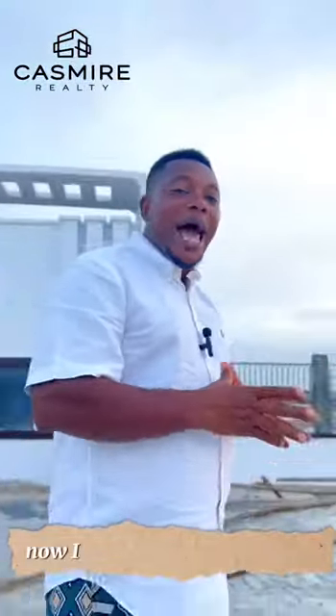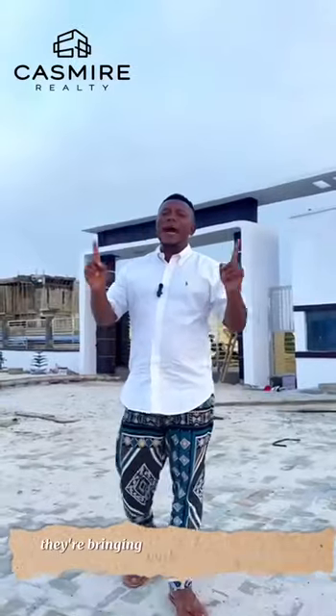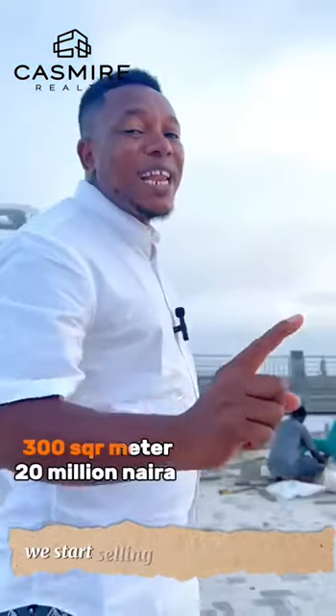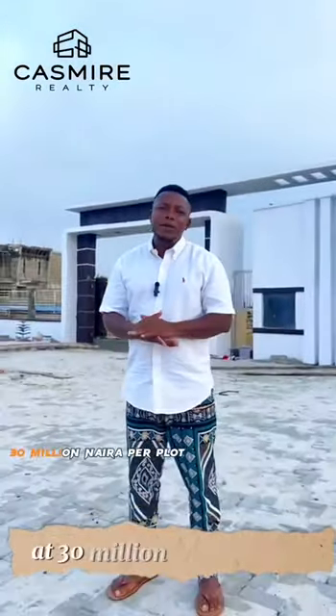I have good news for you. In the next few weeks, precisely on the 1st of October, we are bringing back the last sale into the market. 300 square meters will start selling for 20 million, as compared to the previous price that we sold at 30 million per plot.